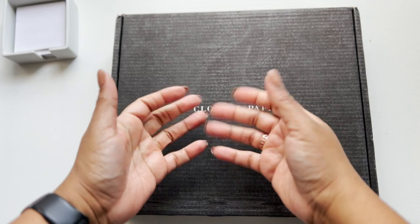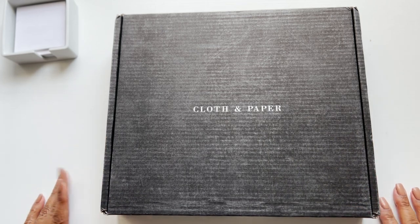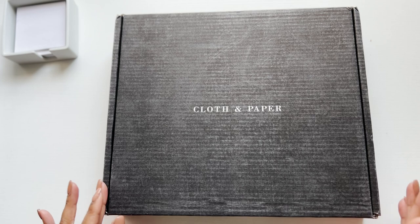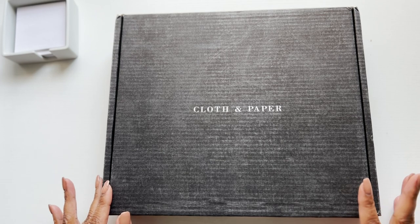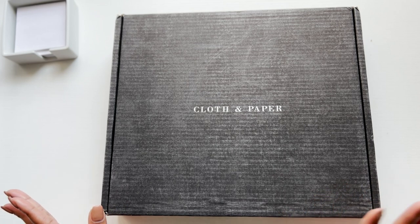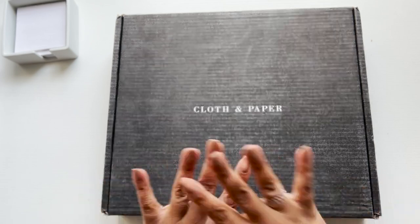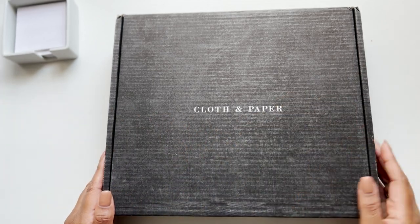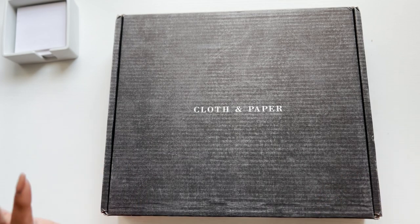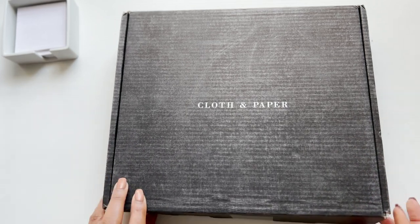Hello everyone, welcome back to my channel. This is Enjoy the Bounty of Planning with Tonisha Taylor. I am so excited — I have the February Cloth and Paper box for y'all. I did an unboxing of the January box; I honestly cannot remember if I posted it or not. If I didn't, you're gonna get the January posting and probably the February posting at the same time.